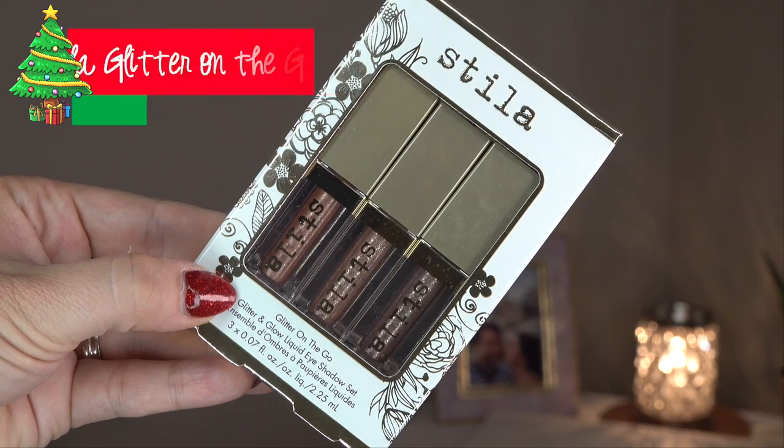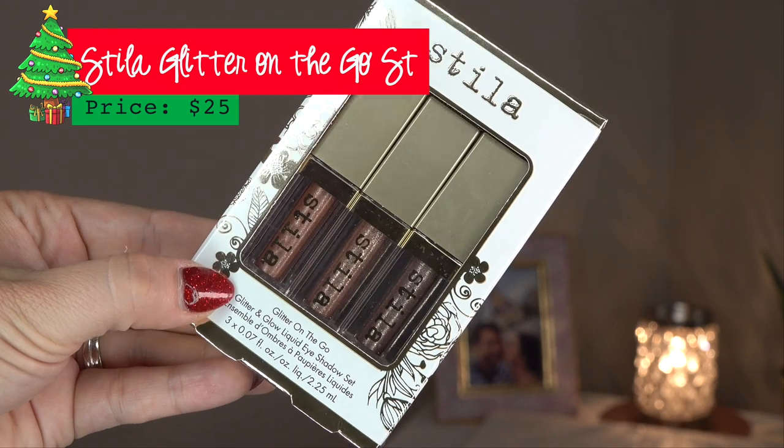The next one is also $25 — it's from Stila, their Glitter on the Go Glitter and Glow Liquid Eyeshadow Set. I love these. The shade I own is Jezebel — it's not in this trio but I want to show you the formula. These are glitter shadows suspended in a cream — so beautiful. What I do is get it onto my finger and just tap it on the lid. Especially for the holidays and New Year's it's so glittery, and typically there's not a crazy amount of fallout, though there is a little bit.